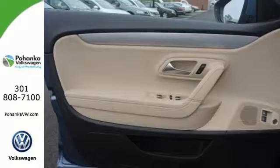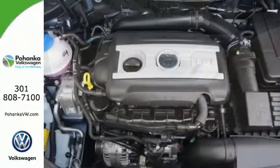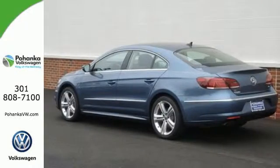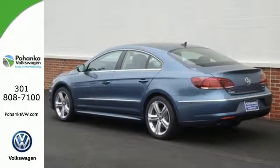The CC is focused on the driver's enjoyment, with receptive handling and sport-tuned suspension. The performance is balanced by safety features including a rear-view camera and electronic stability control.